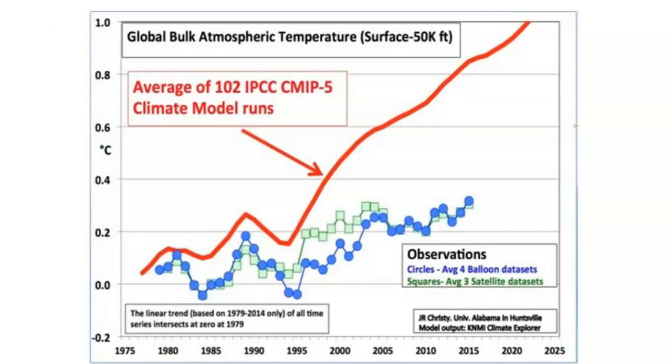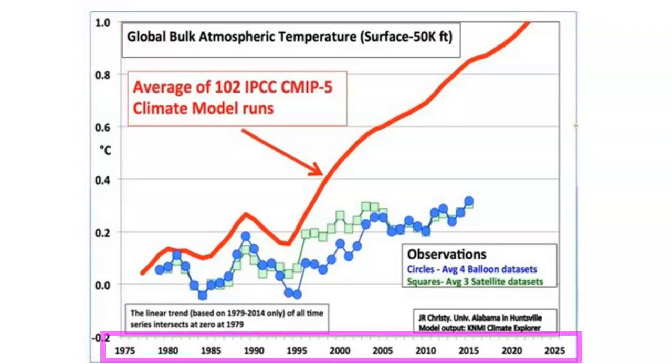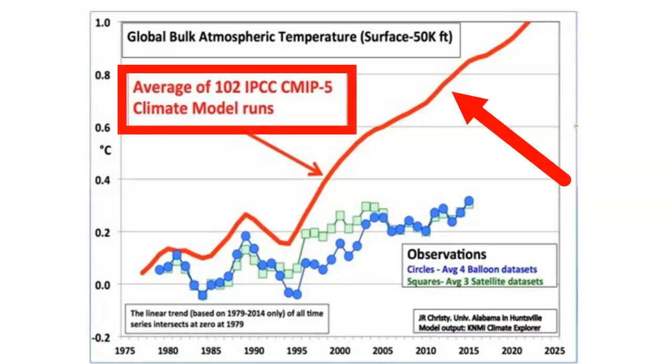This is a temperature comparison chart of global climate models versus climate observations. The left side or y-axis represents the relative change in global temperature. The bottom or x-axis represents the years from 1975 to 2025. The thick red line is the average of 102 climate model temperature predictions.